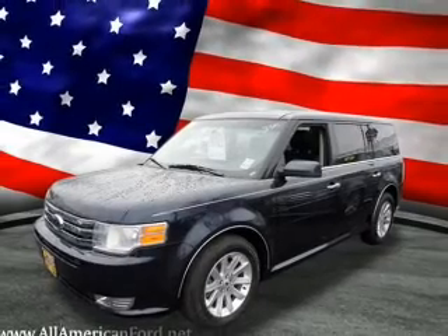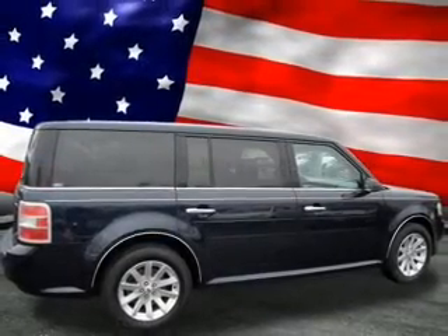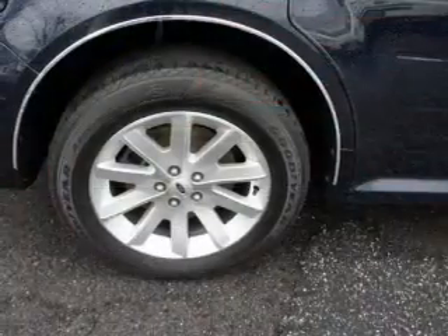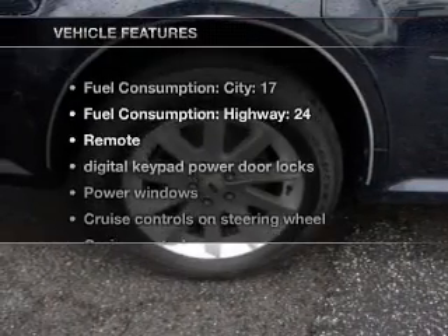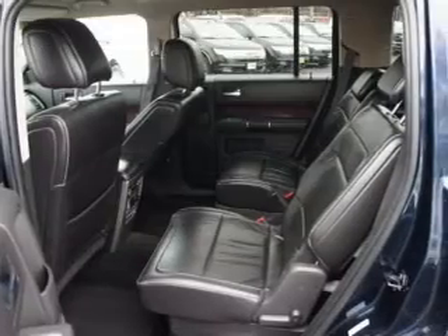a premium sound system is just one of the benefits of owning this vehicle. The anti-lock braking system will help deliver you safely to your destination. Indulge in the comfort of heated seats. And with these notable features, you won't want to miss out on the opportunity to own this amazing ride.